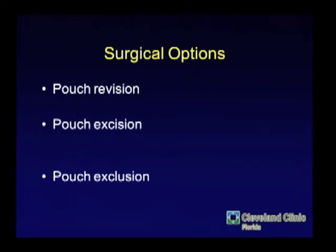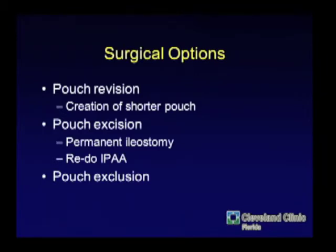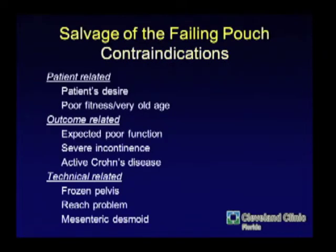The algorithm, if the patient wants to retain their pouch, is: first try to revise the pouch you have; if not, try to make a new one; and if it won't reach, it's going to be excised. You may be able to revise by making it shorter, redo it entirely, or if you really can't get in the pelvis, just create a loop ileostomy.